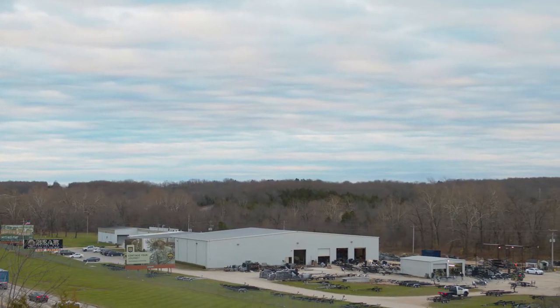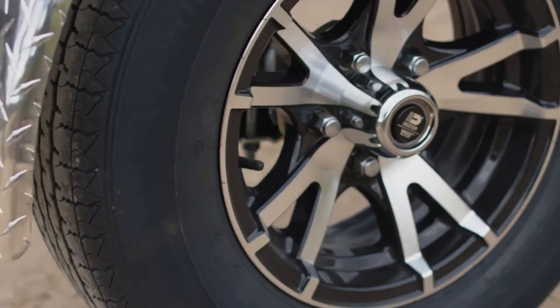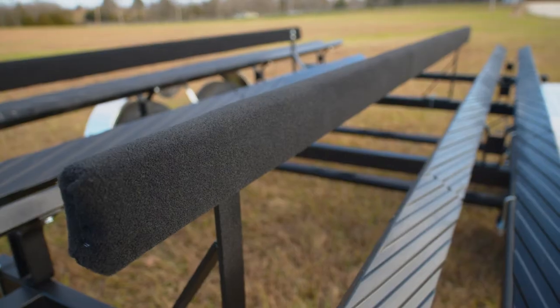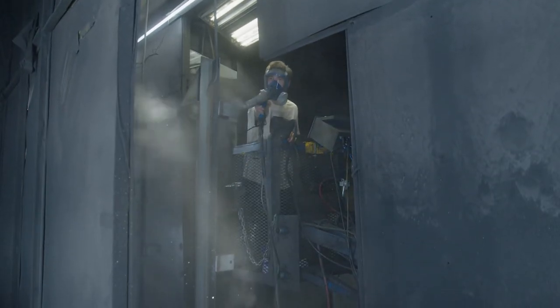Crafted with pride in Lebanon, Missouri since 1986, all of our trailer models are manufactured with the same relentless dedication to quality. As a family-owned and operated business, we are committed to an ongoing evolution of our materials and processes to consistently deliver on the Bear Trailer promise.